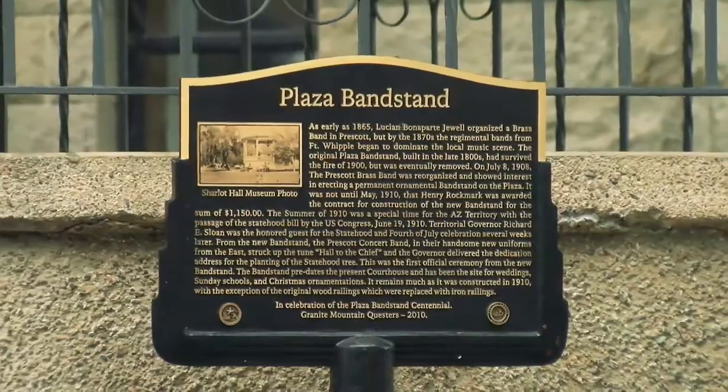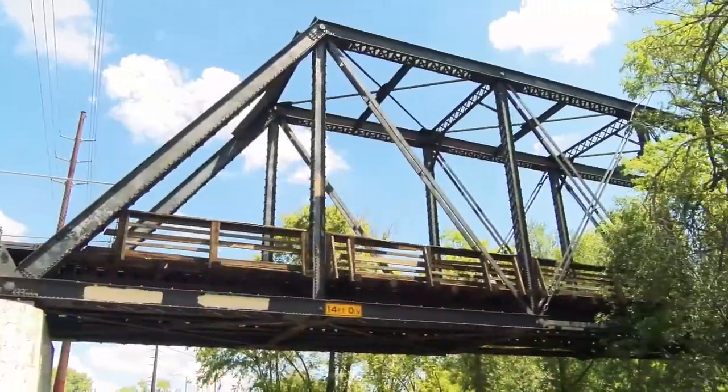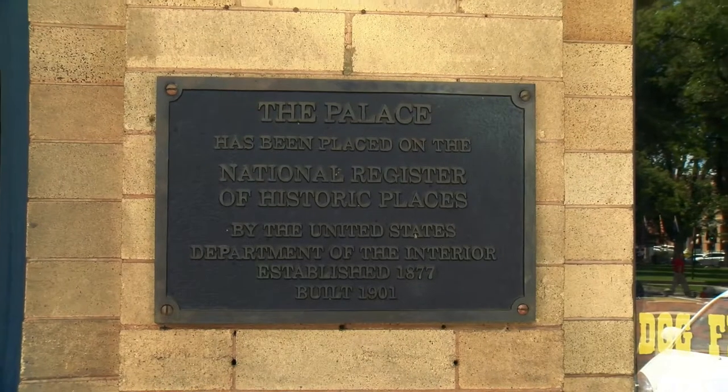The Prescott Heritage Trail is an interactive, self-guided tour of our downtown historical artifacts — not just in the downtown actually, but throughout the city of Prescott. We're going to have over 50 locations where people can go and visit different sites and learn about the history of Prescott.